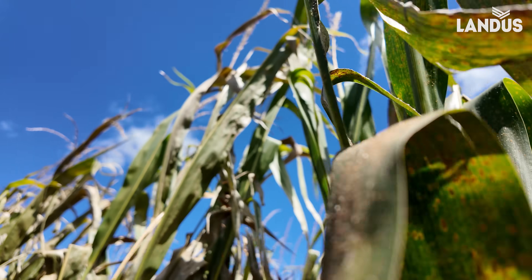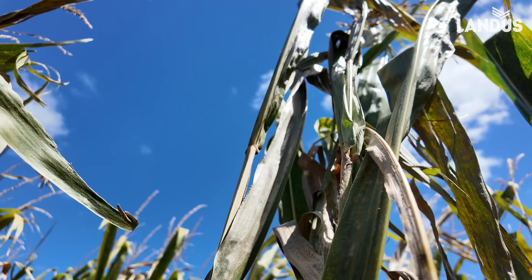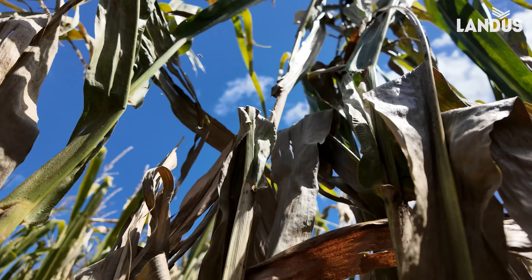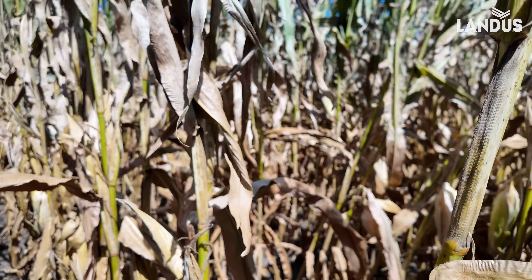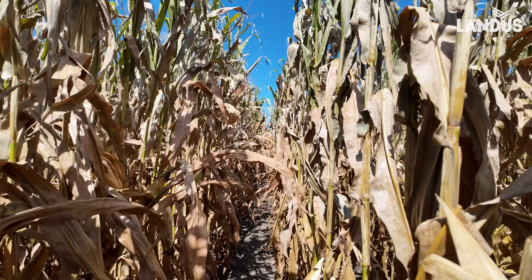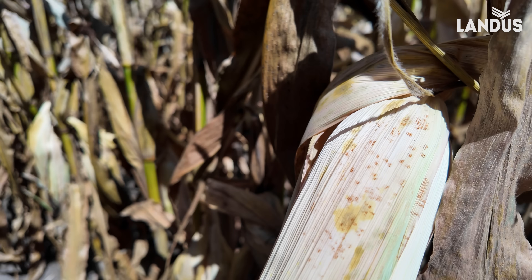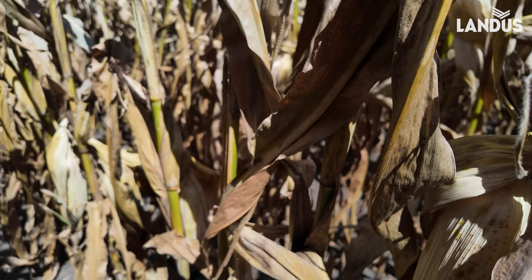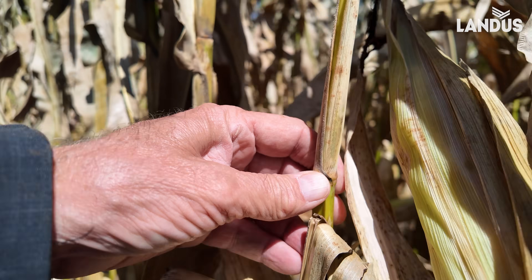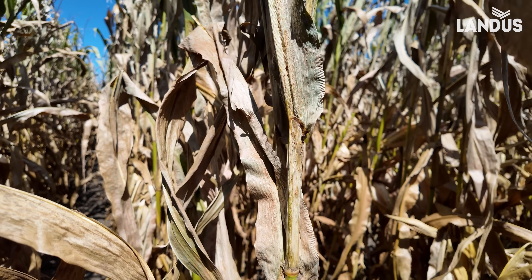The corn was overwhelmed by the rust and it just gave up. Every single leaf was impacted, and the plant could not produce enough sugars, so it just senesced. You can see where the rust is even on the husk of the ears. It tried to take simple sugars from the stalks, which we've talked about in other videos.